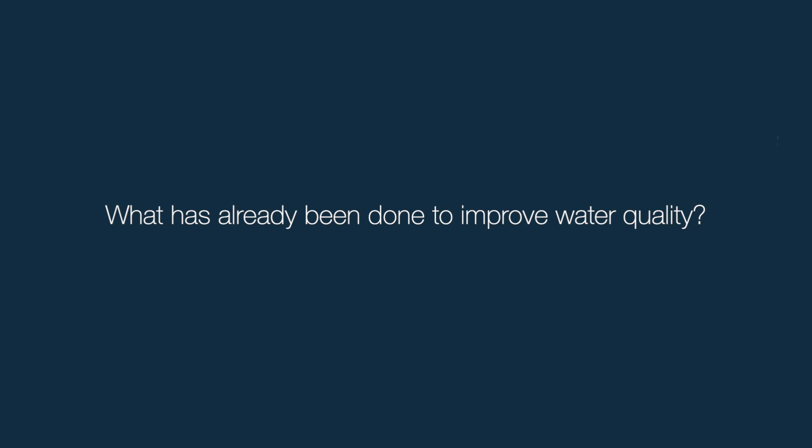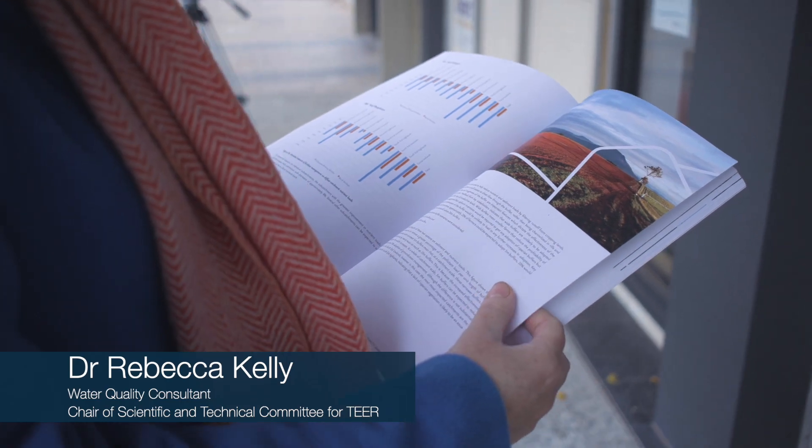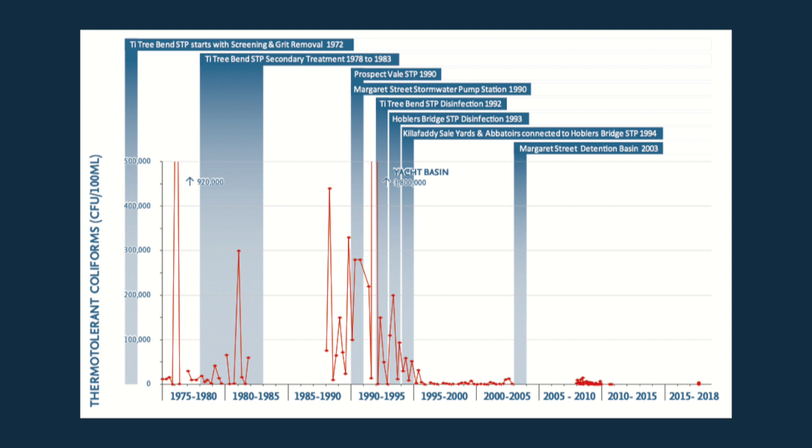In the 2020 report card, water quality has improved throughout the length of the estuary. It's really been a stepwise progression of improving the level of pathogens in the waterways. Those changes have been through things like putting in the detention basin in Margaret Street, and through changes to the sewage treatment plants where there's been better processing of the effluent that comes out of the sewage pipes.